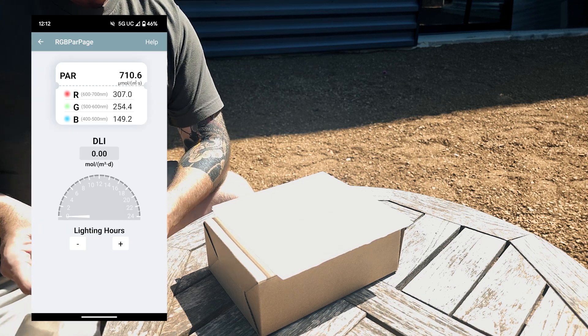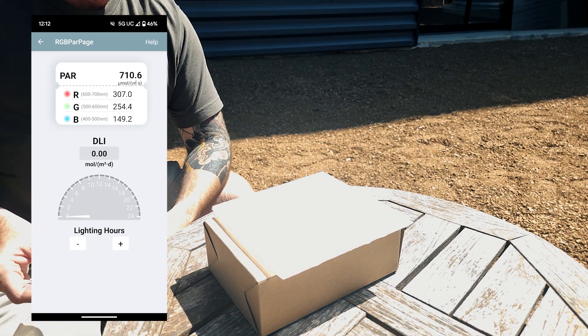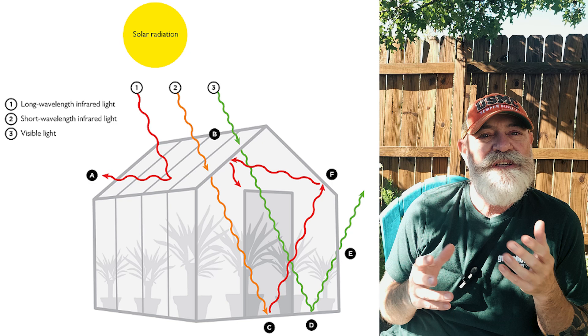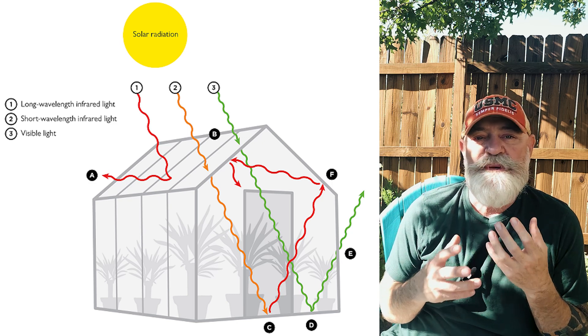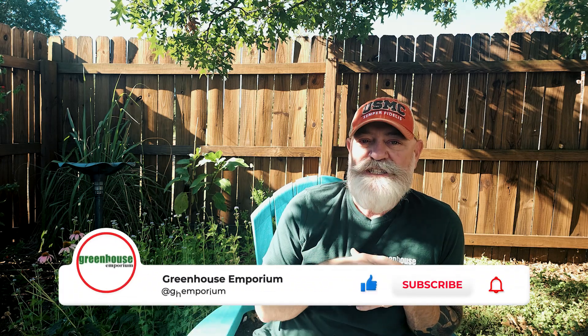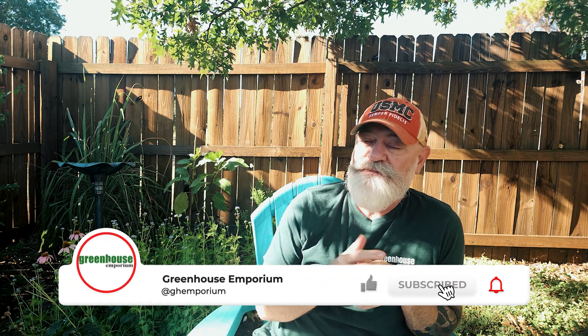One surprise was how the light-diffusing panels performed. We assumed they would have the highest light transmission rates because they are designed for serious growers. To understand why the numbers were lower than expected, we consulted with David from Riverstone Industries. He explained that in real-world conditions, light enters the greenhouse through various angles and bounces around, and light-diffusing panels work best in such an environment. So while the test numbers might look lower, these panels are still a solid choice for growers.